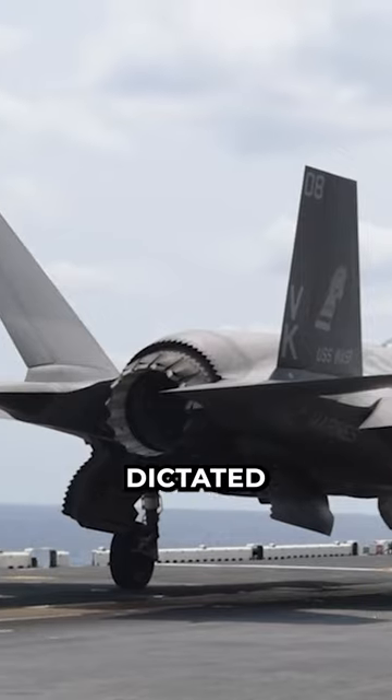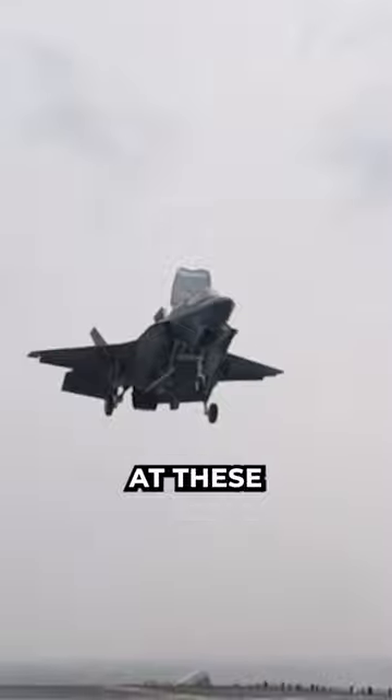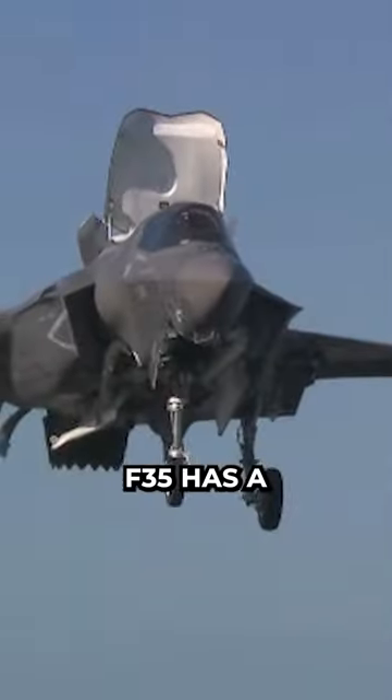Many suggest that the shape of the F-35 was dictated by the VSTOL B model, but that is not the case at all. Looking at these three fighters, they all look the same from the front, and yet only the F-35B has a VSTOL model.